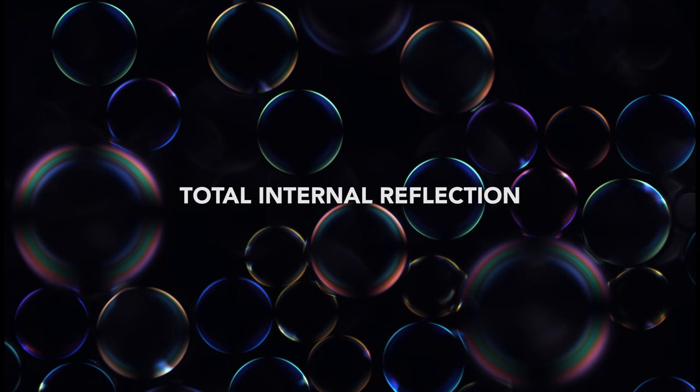They found that a hemisphere's concave surface allows an optical effect called total internal reflection that is mostly not possible in perfect spheres.